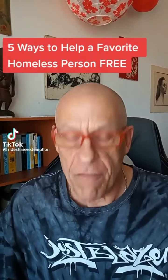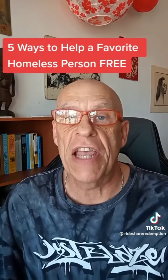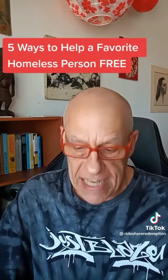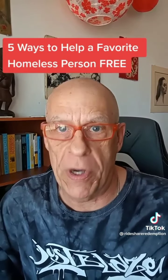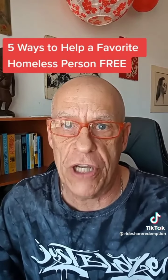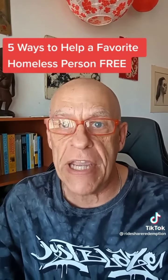Welcome. Today I have five ways for you to help a homeless person safely and 100% free. Let's go through them. Let's say you got a specific homeless person that you see often. You'd like to be helpful, but you don't want to give them money and you don't want to bite off more than you can chew. What I have for you are five ways that you can help a person absolutely free.